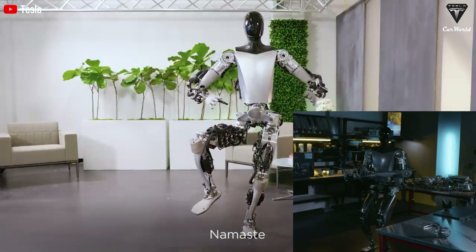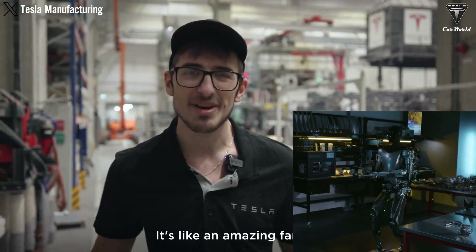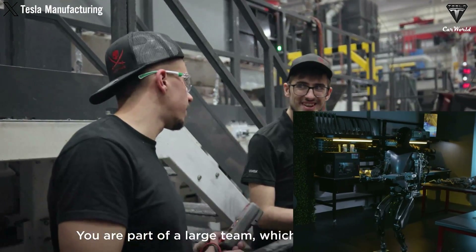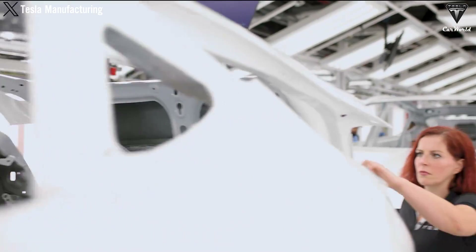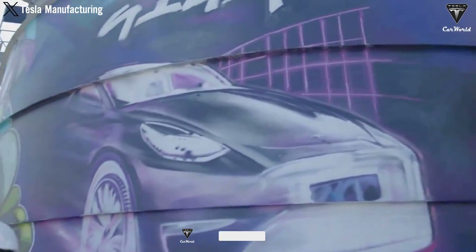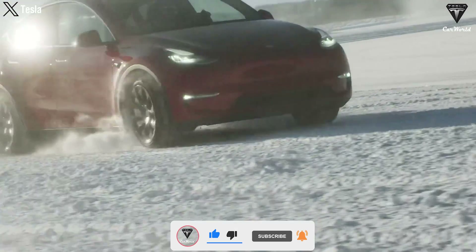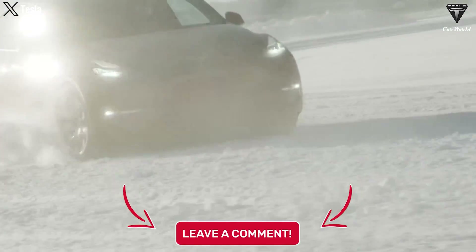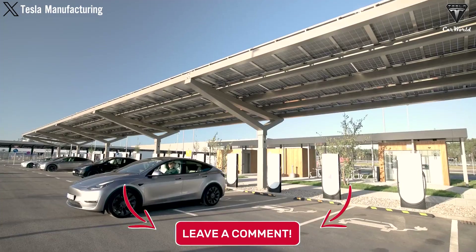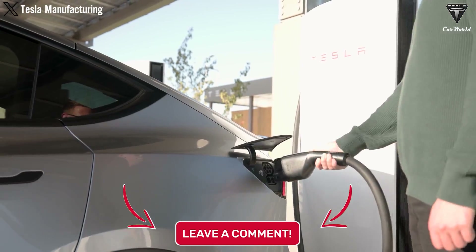Tesla's Optimus robot will change the world, but not the way you think. What do you think about the future updates for Optimus? We hope you enjoyed this video. If you did, please hit the like button and join the Tesla Car World family by subscribing to our channel. Don't miss out on any of our updates by hitting the bell icon. Thank you so much for watching — we'll see you soon. Stay safe and have fun.